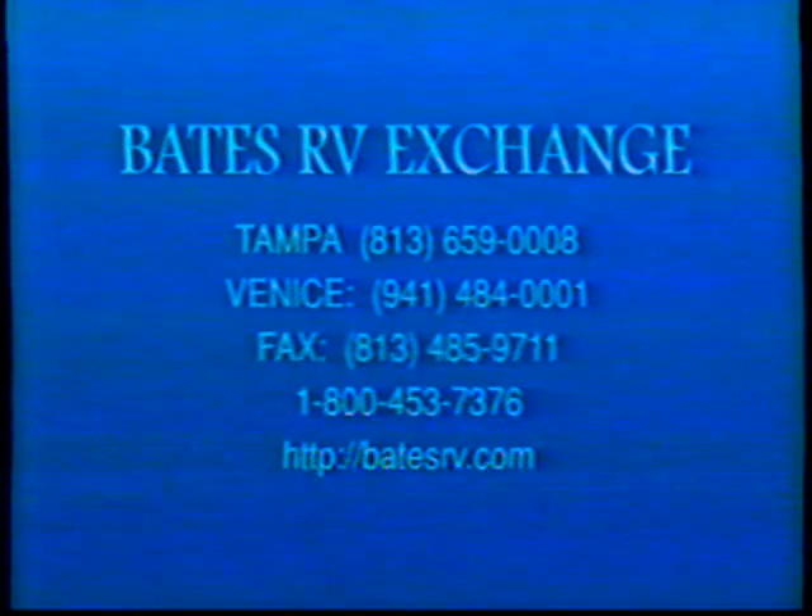You can reach Bates RV's Tampa location by calling 813-659-0008, or in Venice at 941-484-0001, or by fax at 813-485-9711. Our 800 number is 1-800-453-7376. And for those who surf the net, you can catch our site at http://batesrv.com.